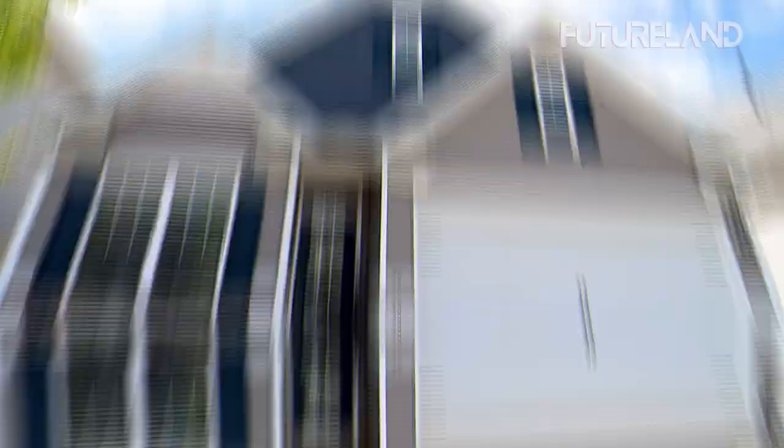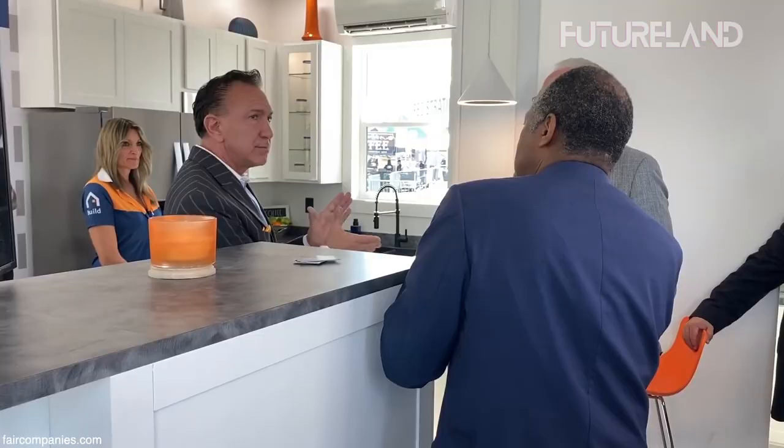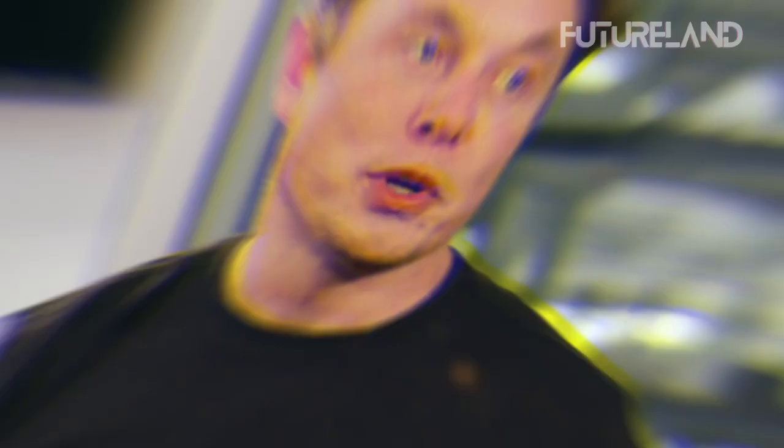It is not hard to believe that he chose to use the Boxable firm to introduce a sustainable residential concept. The way we think about houses may soon change as a result of them because they are so drastically different from conventional homes. Boxable works to address the issues of low-income people and others who need a cheap but quality luxury house. Given that it is not frequently featured among Musk's most well-known enterprises, you may be unfamiliar with this one.